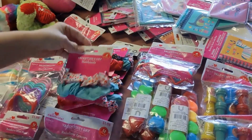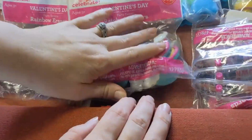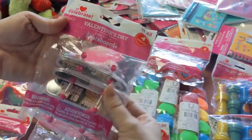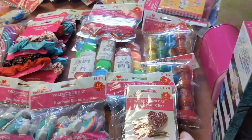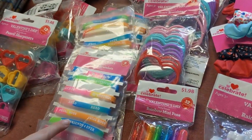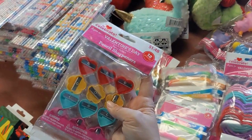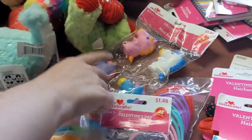We also got some scrunchies for hair accessory bags, cute erasers, a pack of skateboards for $1.48 — great for the guys — and these mini pens, which were just too cute to pass up. We got a couple different types of fun bracelets and a couple packs of these pencil sharpeners for $1.48.